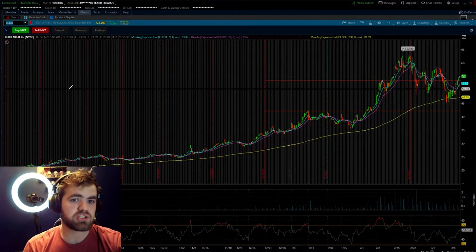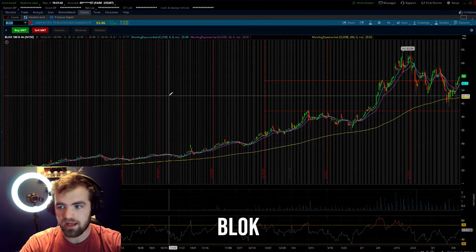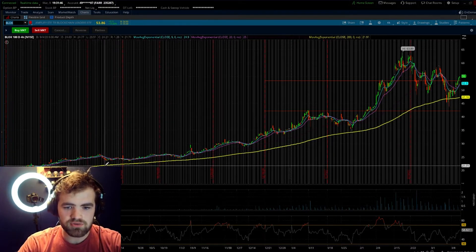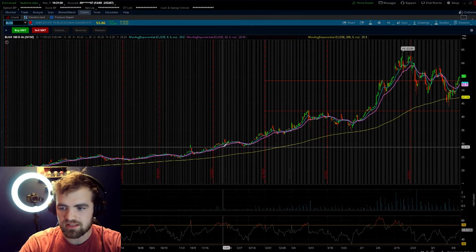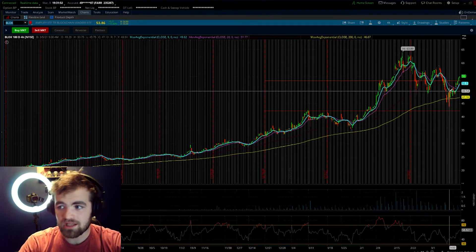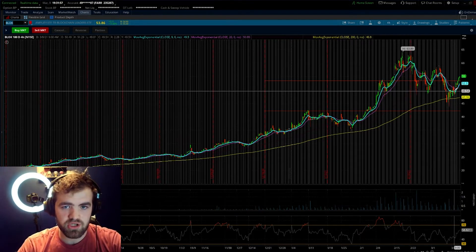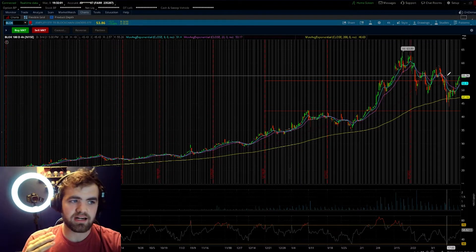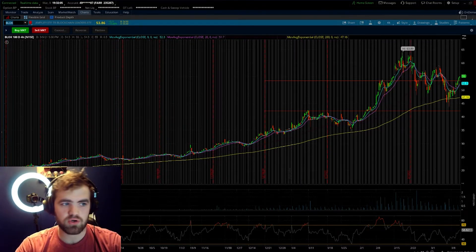The very first blockchain ETF that I think carries a ton of long-term potential is ticker symbol BLOK. You guys can see it has a beautiful upward trend and really likes to use the 200 moving average line as overall support — it's tapped it multiple times and we get buying pressure. We've had a ton of sell-off in blockchain over the past couple of weeks, so you're buying this ETF at a pretty solid discount.